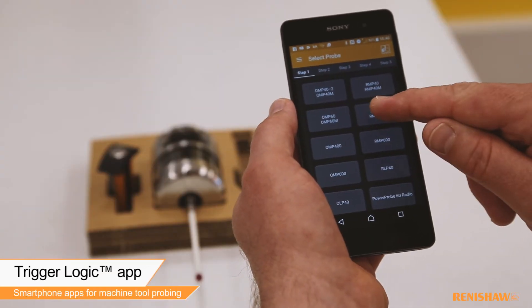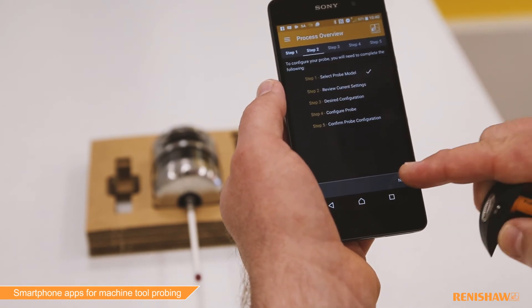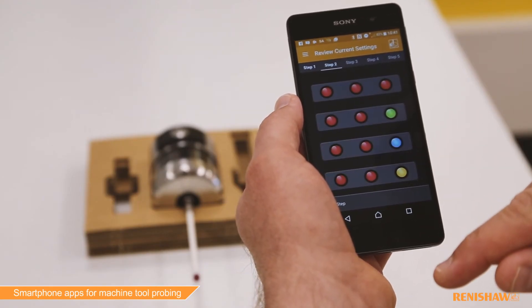With the TriggerLogic app, you can customise your probe settings with just a few taps. It's faster than following traditional printed instructions and our integrated how-to videos ensure you become familiar with the configuration process, which is customisable to your specific machine tool application.